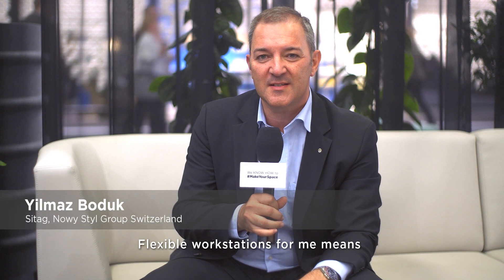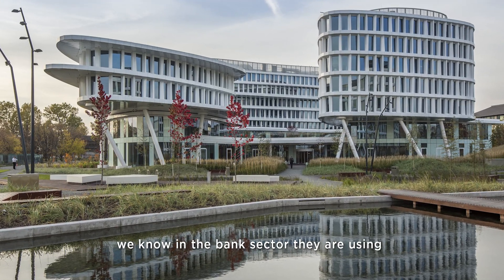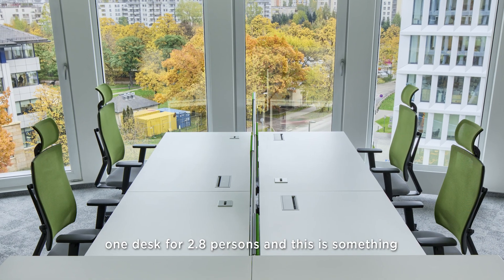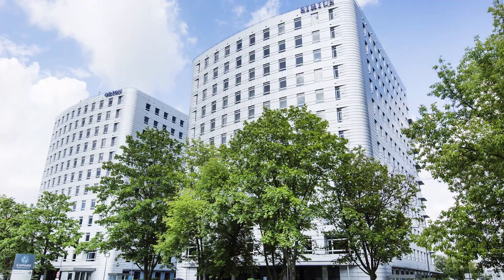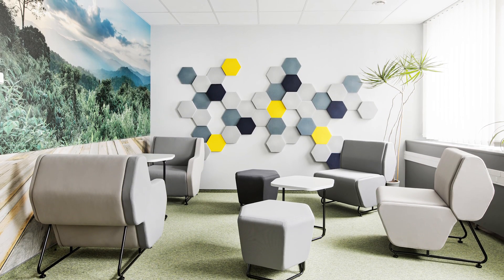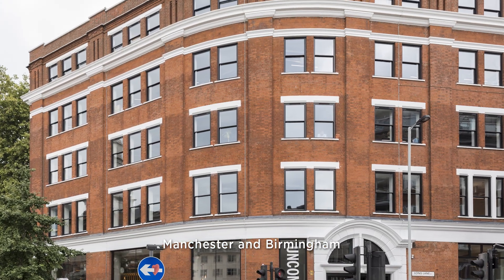Flexible workstation for me means desk sharing as well as co-working places. Especially in Switzerland, we know in the bank sector that they're using one desk for 2.8 persons, which is something unbelievable. And what's going on in the office space — the co-working space in the UK has almost doubled in the last year.